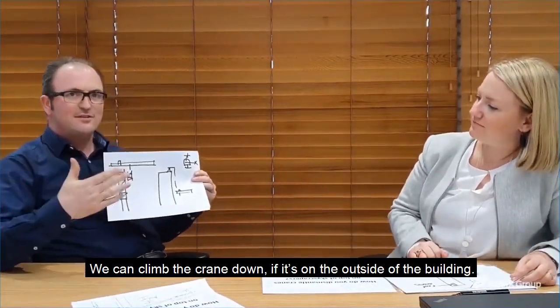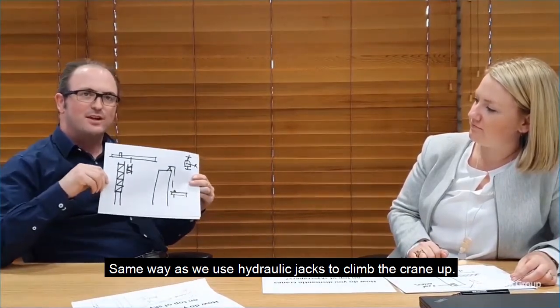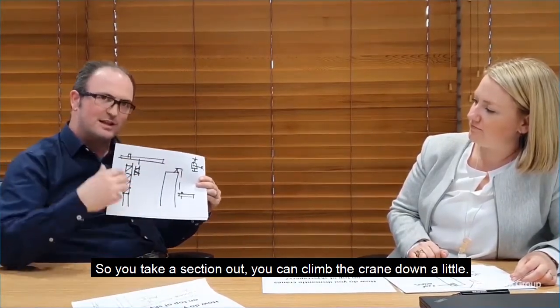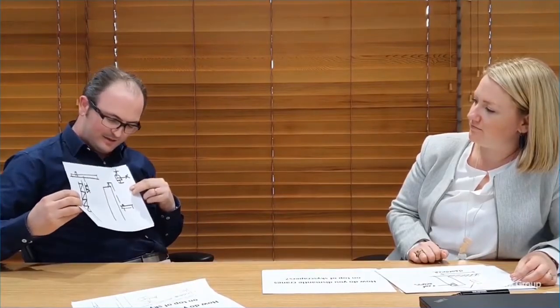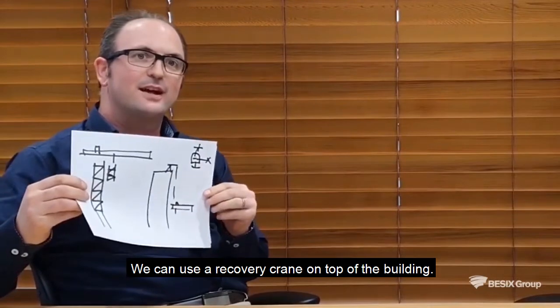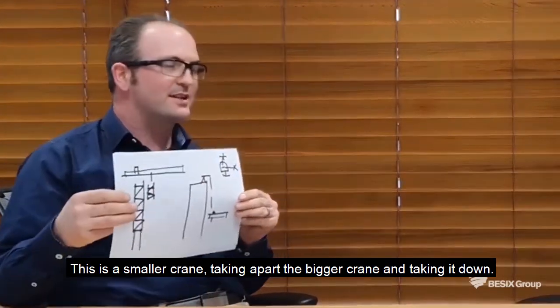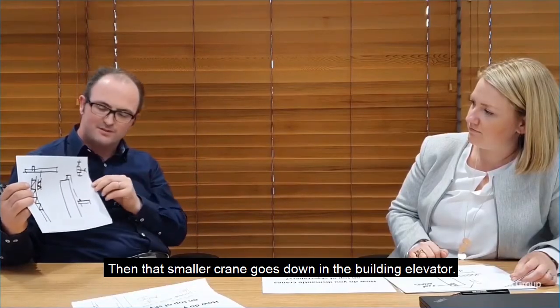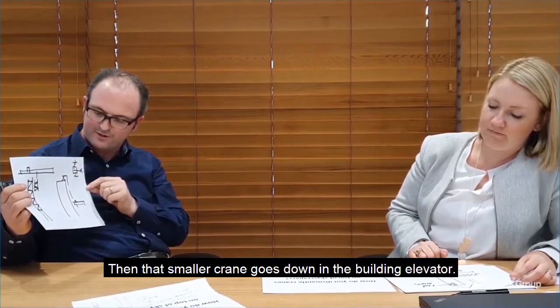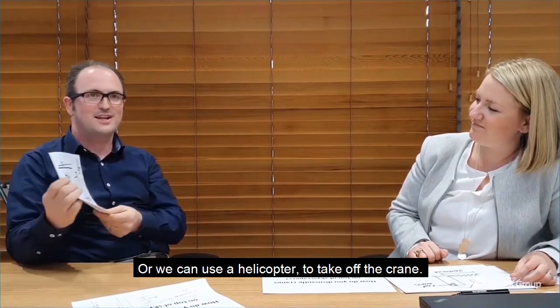So we can climb the crane down if it's on the outside of the building. And the same way if you use hydraulic jacks to climb the crane up. So you take a section out, you can climb the crane down a little. You can use a recovery crane on top of the building, which is a smaller crane, to take apart the bigger crane and take it down. And then that smaller crane goes down to the building elevator. Or you can use a helicopter.